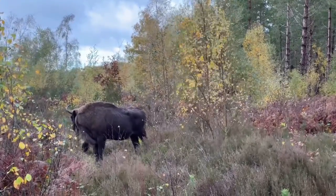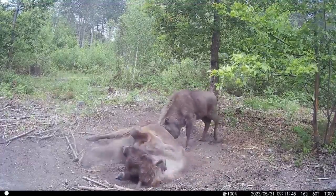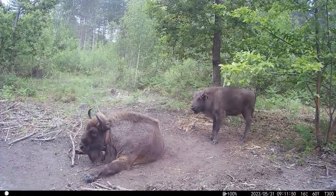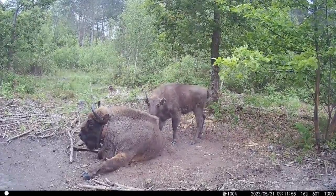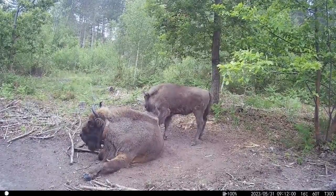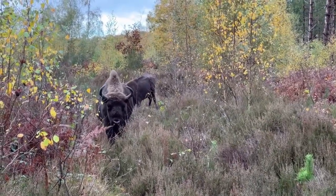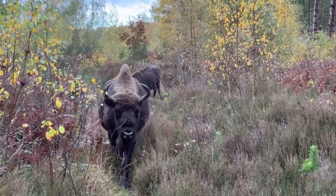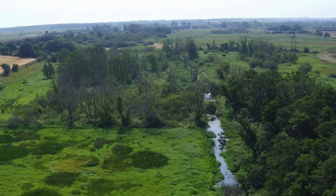Our Westpleen Wilding project aims to test whether bison can help restore our woodlands naturally and create a climate-resilient habitat for the future. The herd started with four adults, led by the matriarch. Since then we've had two calves, which are contributing to the European Endangered Breeding Programme. European bison were extinct in the wild in the early 20th century, but concerted efforts to recover Europe's largest land animal have resulted in a population of about 10,000 animals today. We've already seen the benefits that the herd have brought to Westpleen through our extensive monitoring programme, and continue to study their progress with interest.